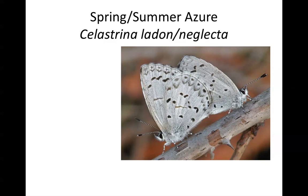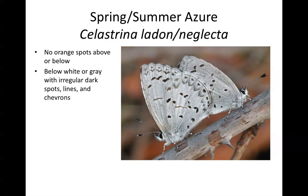The other really common blue butterfly in Illinois is the spring or summer azure. Azures are being reconsidered by taxonomists and split into multiple species — spring and summer azures have recently been separated. Because they can be extraordinarily difficult to tell apart — often requiring dissection — we will simply refer to these as spring or summer azures. This species has no orange spots on the upper or undersides of the hindwings. The underside has a white to gray cast with irregular dark spots, lines, and chevrons, which can be quite prominent.